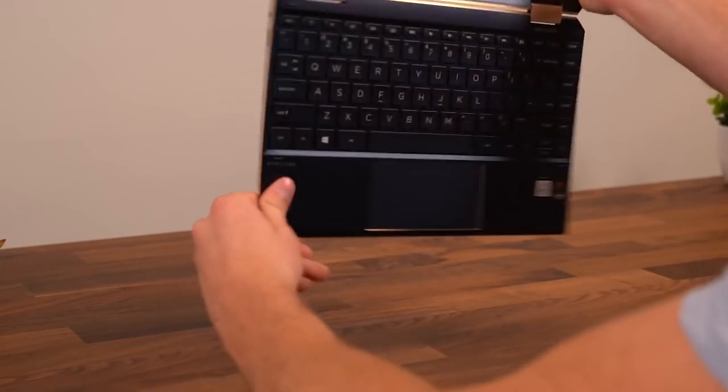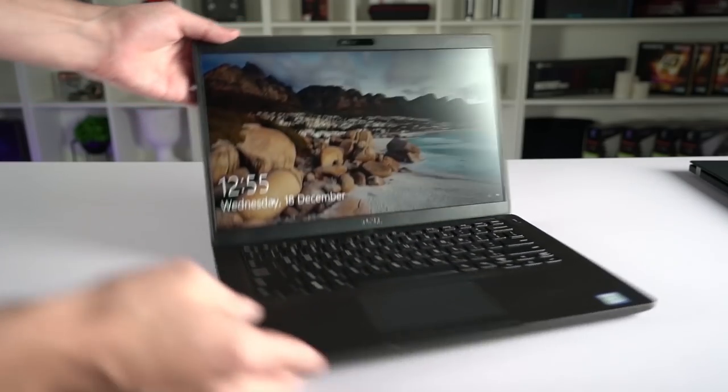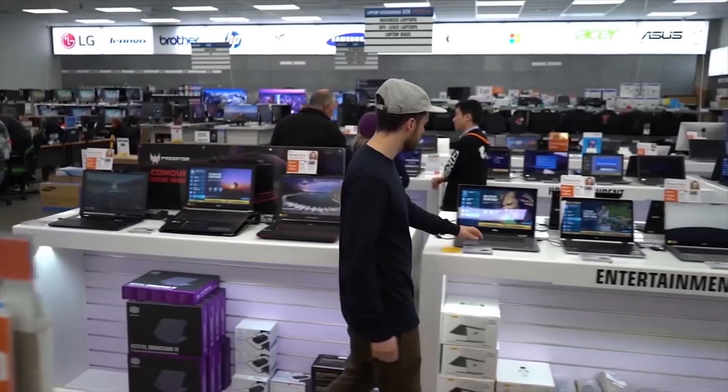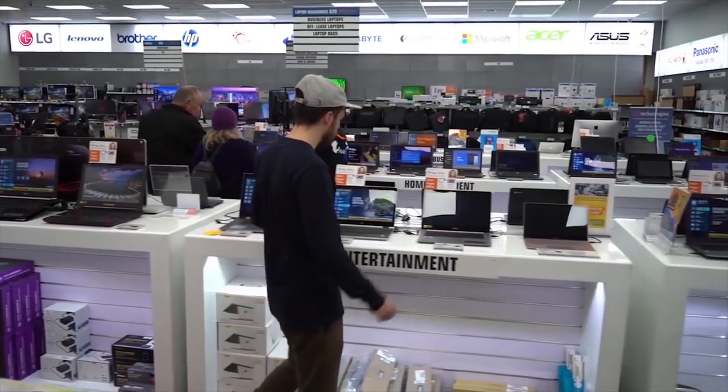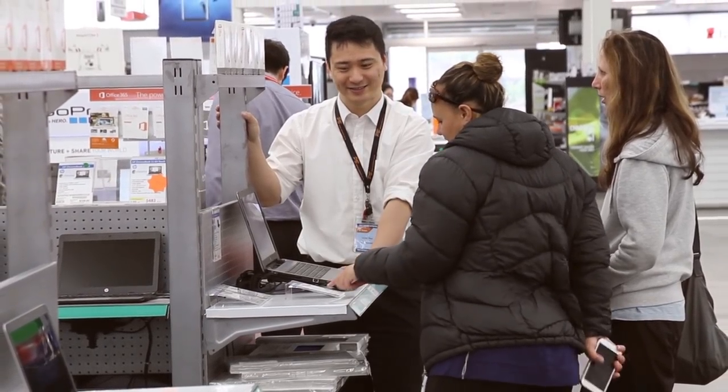This is a Windows modern PC. So if your computer is heavy and slow, takes ages to boot, or just isn't doing the job anymore, have a look around — you can get really good specs for the price these days. At PB Tech, we have the biggest range of laptops and PCs in New Zealand, and really friendly staff.